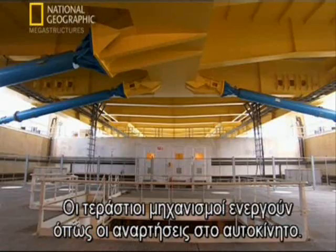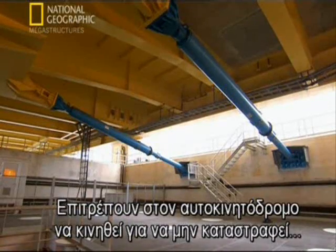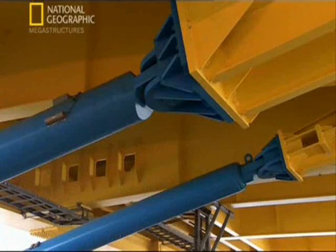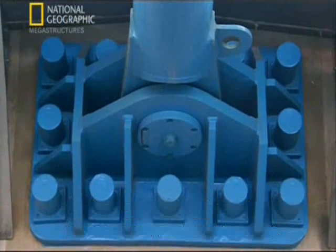The enormous dampers act like the shock absorbers on a car. They allow the roadway to move so it's not damaged in an earthquake, but at the same time they keep it from swinging too violently or impacting the towers.